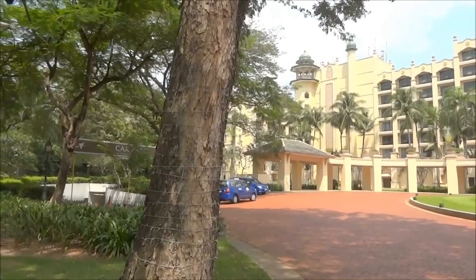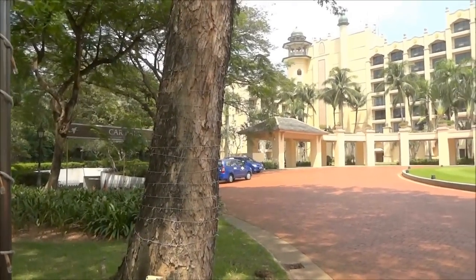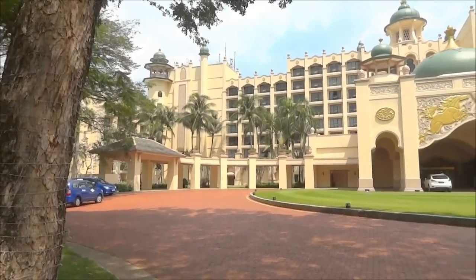We actually got this with our travel club which cost about $400 I think.